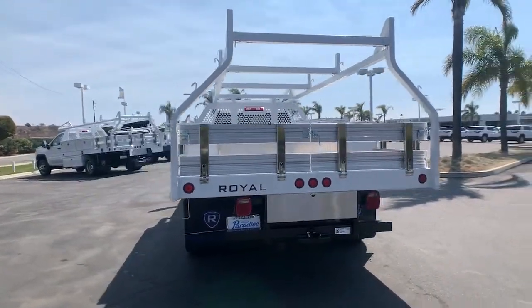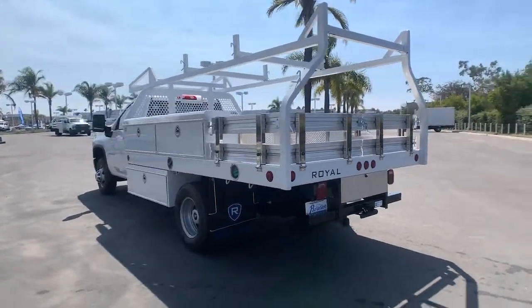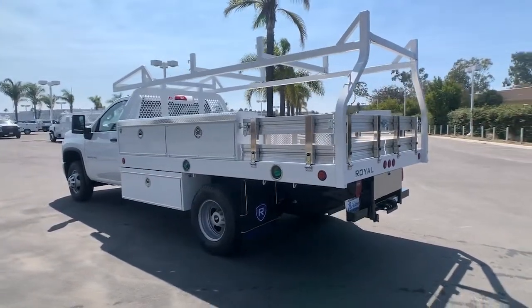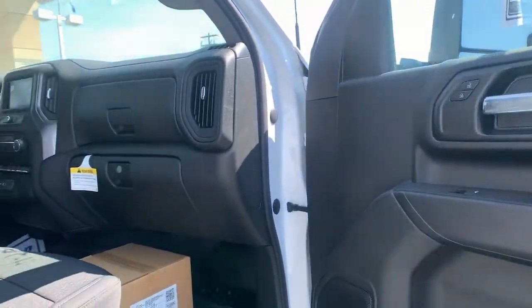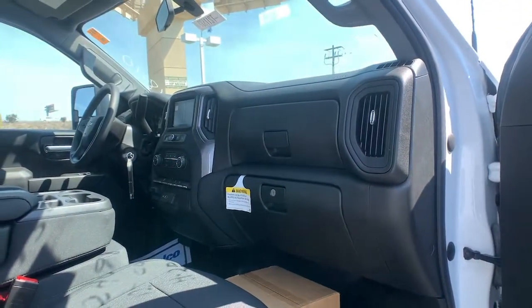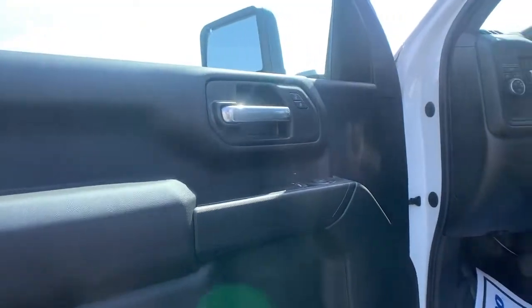These are just some of the great options this vehicle comes with: Bluetooth connection, rear wheel drive, stability control, locking limited slip differential, tow hooks, split bench seat, traction control, daytime running lights, adjustable steering wheel, and front all-season tires.